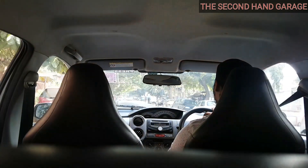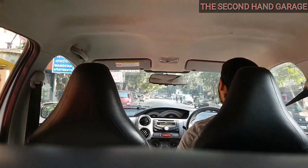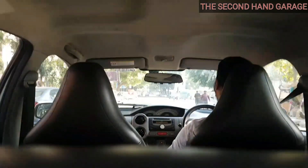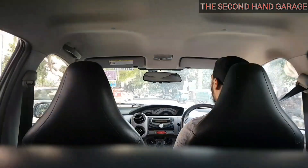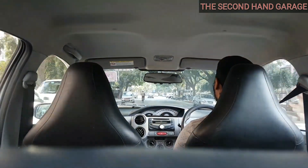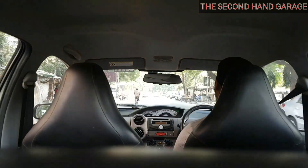Now, coming to the ride quality. The ride quality of this car is pretty smooth. The steering is very light. If we talk about the clutch and gear, then they are a little heavy, but it's not a big issue.